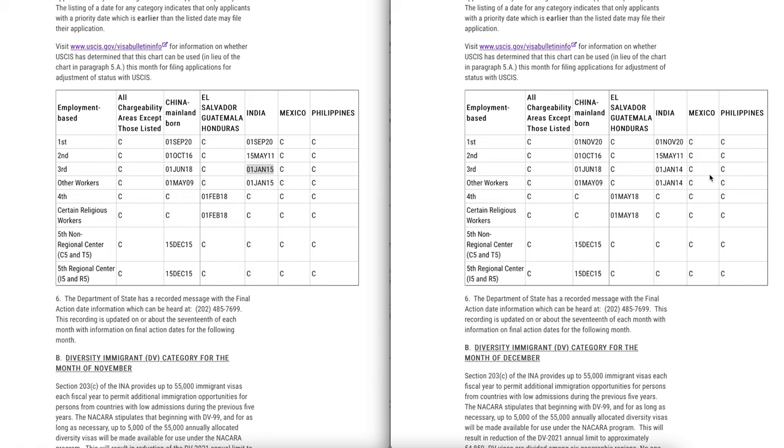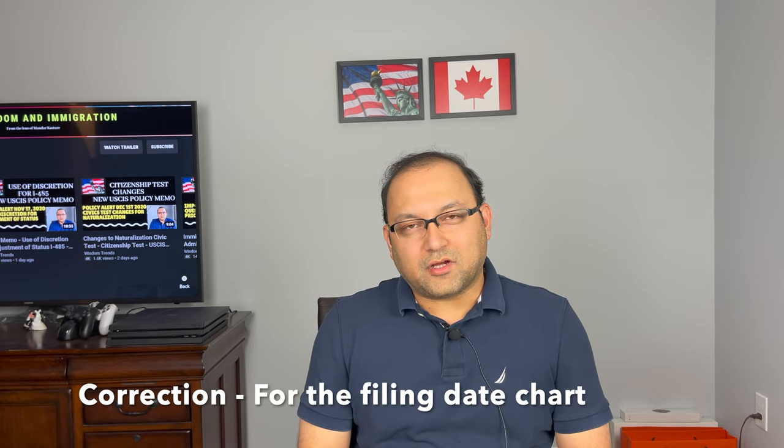In summary: for the family-based category, nothing has changed in the final action date chart. For the employment-based filing date chart, there is mixed news. For the final action date chart, EB1 has progressed significantly and will continue to progress throughout the year and likely become current. For EB2 and EB3, the final action date chart has not progressed much. And for the filing date chart, EB1 and EB2 remain the same, but EB3 has retrogressed by one full year.